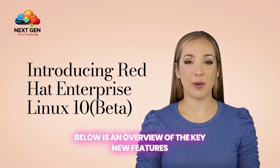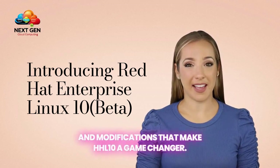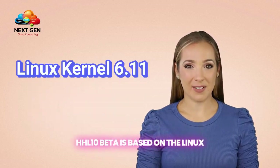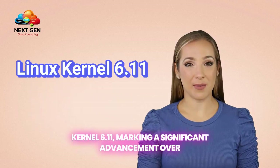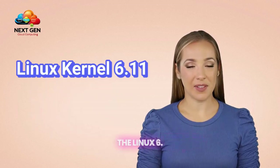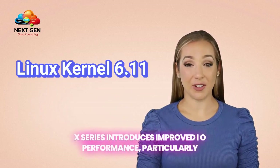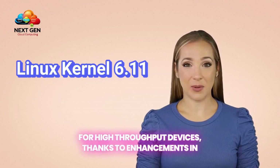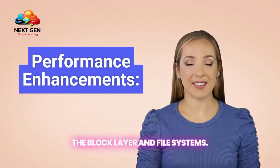Here is an overview of the key new features and modifications that make RHEL 10 a game-changer. RHEL 10 beta is based on the Linux kernel 6.11, marking a significant advancement over the 5.14 kernel utilized in RHEL 9. The Linux 6.x series introduces improved I/O performance, particularly for high-throughput devices, thanks to enhancements in the block layer and file systems.